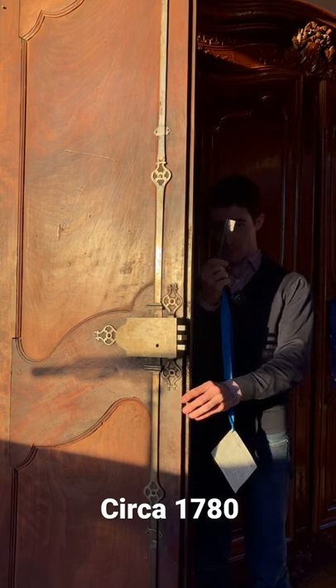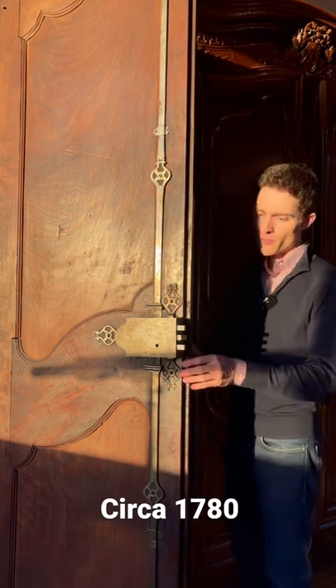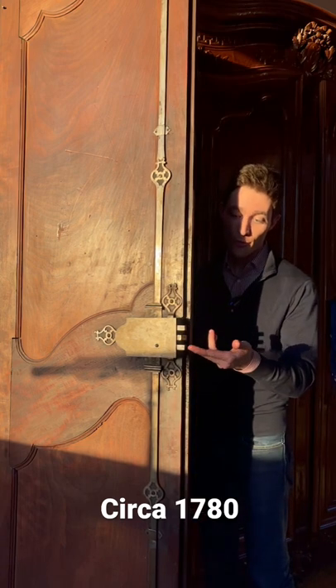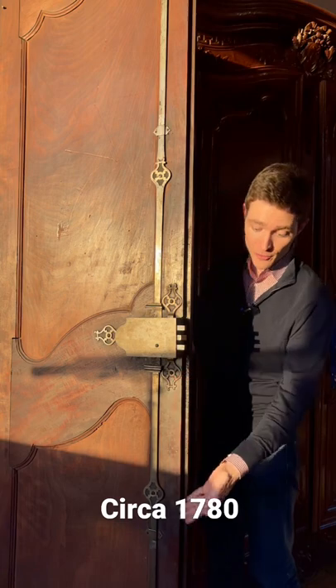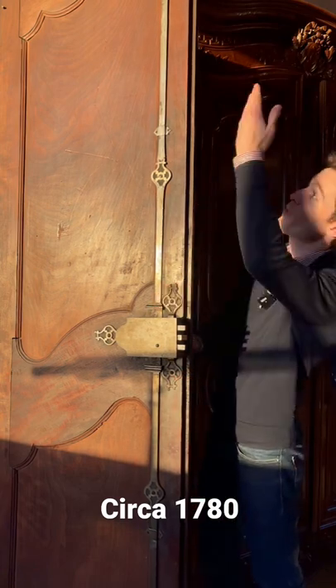This particular piece retains its original key, which is pretty awesome. And we also see why locks like this are referred to as five-pointed locks, with one, two, three points here, and then the other two which extend to the bottoms of the doors and then rise all the way up to the top.